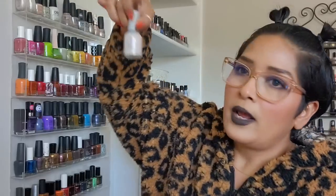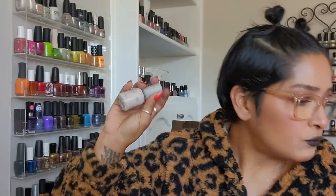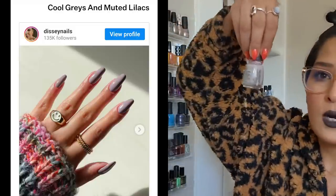This one I haven't worn in forever — I actually bought it for the name many ages ago. The formula is slightly tricky, but I really enjoy the color. It's almost a very soft, palest lavender, slightly purple with a little grayish undertone. Muted lilacs are trending right now — very soft purples with gray undertones.